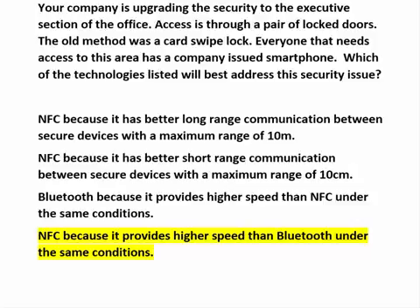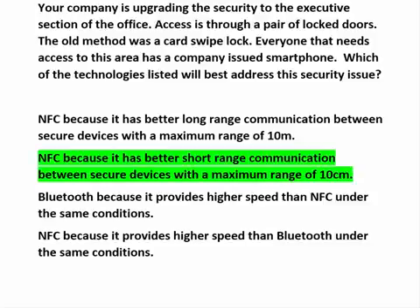NFC, because it provides higher speed than Bluetooth under the same conditions — this statement is false. NFC has a maximum speed of around 2 megabits per second, where today's Bluetooth has a maximum of 24 megabits per second. So, NFC provides secure, short-range communication and would be the best choice.